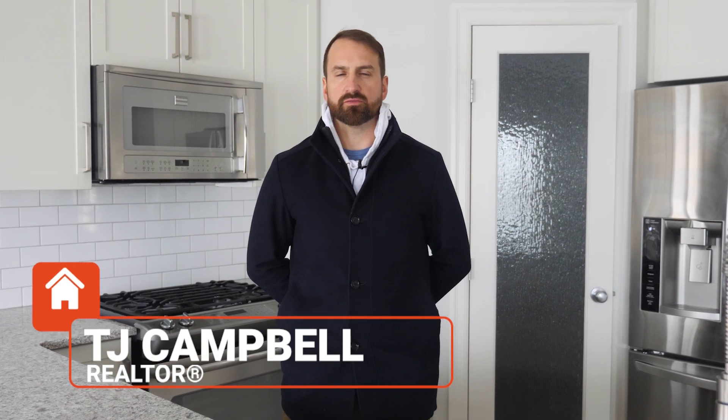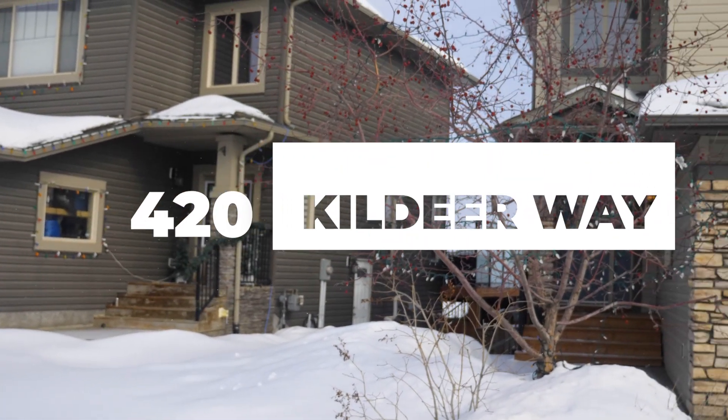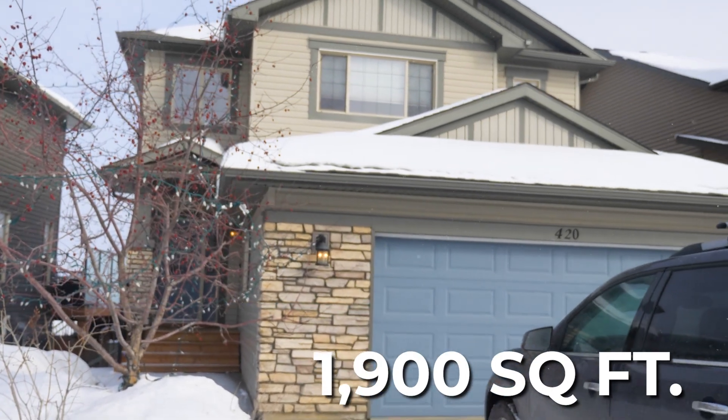My name is TJ Campbell and I'm part of the Wood Buffalo Property Group of Royal LePage True North Realty. We're at 420 Kiel Deer Way. This home is listed at $689,900. It's nearly 1,900 square feet. Come with me and I'll give you a tour.